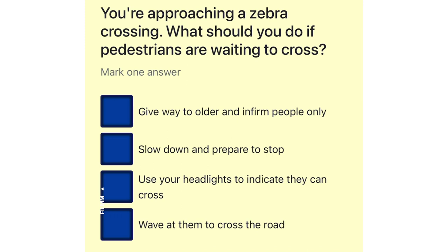You're approaching a zebra crossing. What should you do if pedestrians are waiting to cross? Give way to older and infirm people only. Slow down and prepare to stop. Use your headlights to indicate they can cross. Wave at them to cross the road.